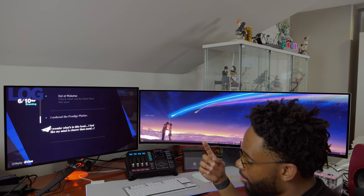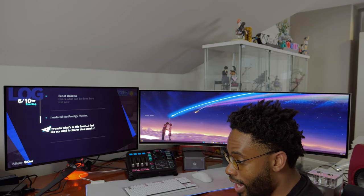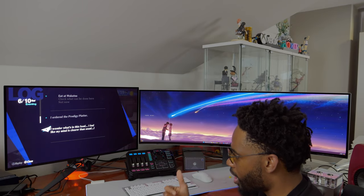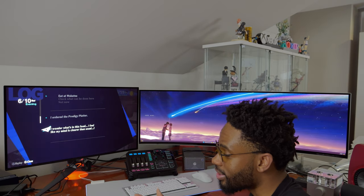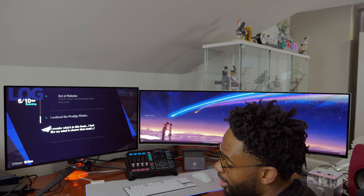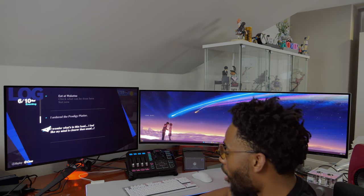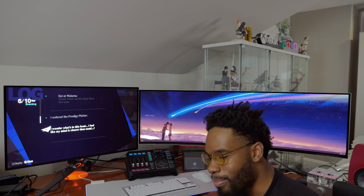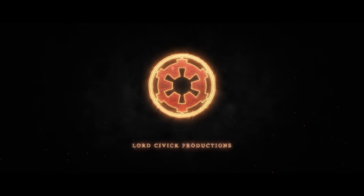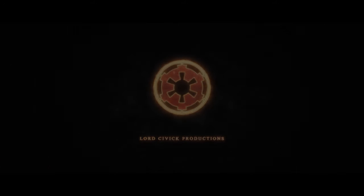Thank you guys so much for watching. I plan on doing gameplay videos including Spider-Man, Alan Wake, Doom, and Overwatch on this monitor. I'll be streaming on Twitch — links are in the description below. I'm really excited to explore everything extraordinary with this monitor. If you like what you see, please hit that like and subscribe button. Hope you guys have a good day.